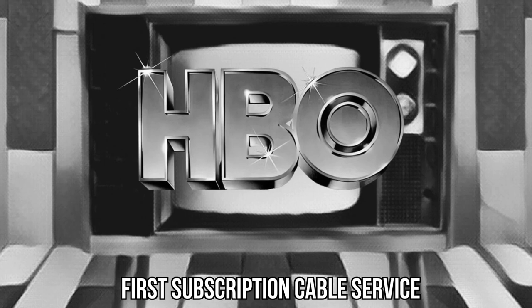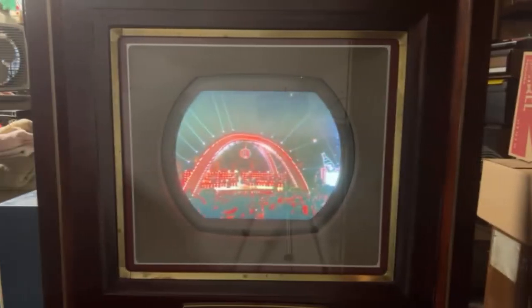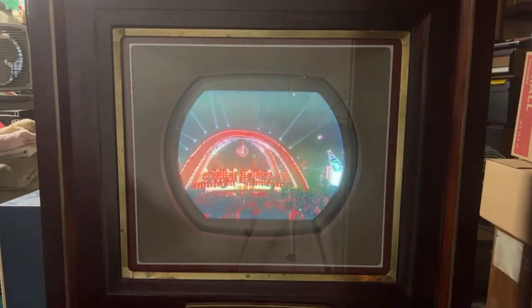In 1972, something big happens — HBO launches as the first subscription cable service. It's not just another channel; it's a gateway to a new world of premium shows and movies. HBO revolutionizes the way we experience television, bringing exclusive content right into our homes.